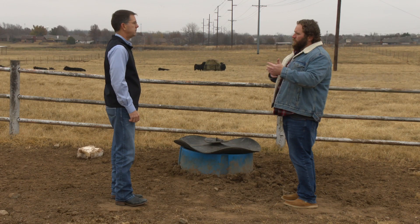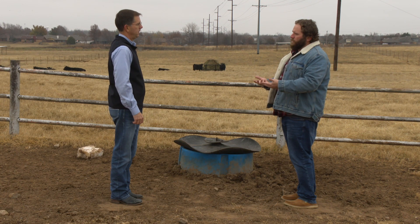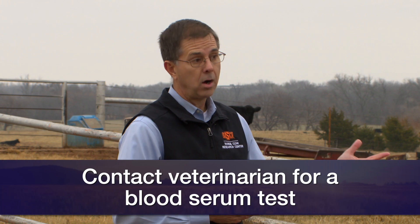The drought has impacted producers differently, and not everyone was in severe drought. So how do you know if you have a cow that's deficient in vitamin A? You can't tell by looking. But it's not difficult to test for vitamin A. We recommend people contact their veterinarian and have them guide them through that process. Basically a blood serum sample can be sent to a diagnostic laboratory like ours here at Oklahoma State and tested for active vitamin A.